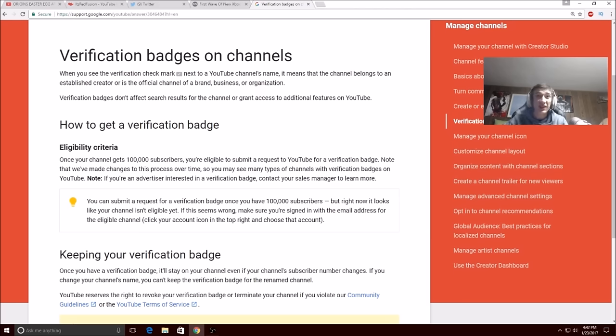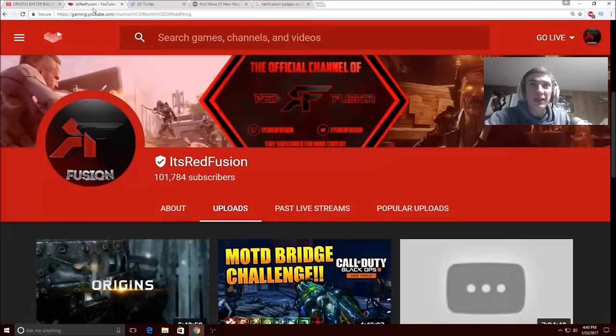Once your channel gets 100,000 subscribers, you're eligible to submit a request to YouTube for a verification badge. Note: we've made changes to the process over time, so you may see many types of channels with verification badges on YouTube. If you're an advertiser interested in a verification badge, contact your sales manager to learn more. Once again, you can submit a request for a verification badge once you have 100,000 subscribers. Thank you guys so much for this honor. Basically, this video is me talking about the verified badge — we got it, and how you guys can get your verified badge.